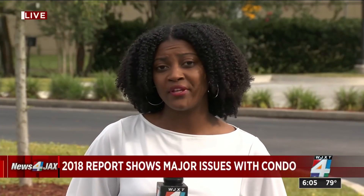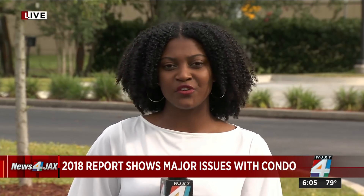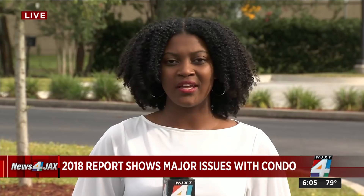We tried calling Morabito Consultants for a comment, but we haven't gotten a response yet. Tonight on News for Jack's at 10, I speak with a forensic engineer about this report and what the 40-year recertification could mean. We're live in Jacksonville — Marilyn Parker, Channel 4.